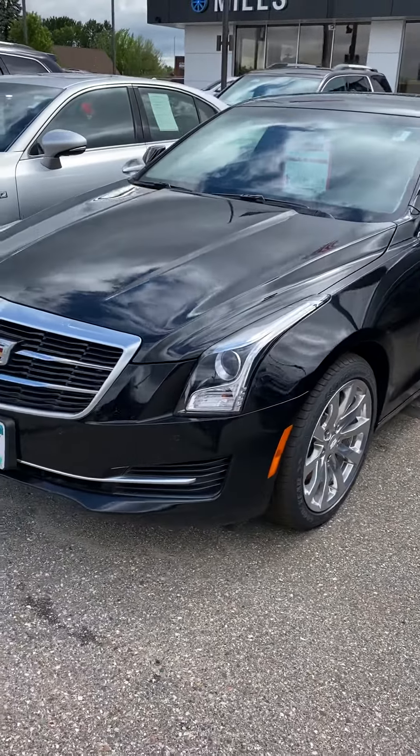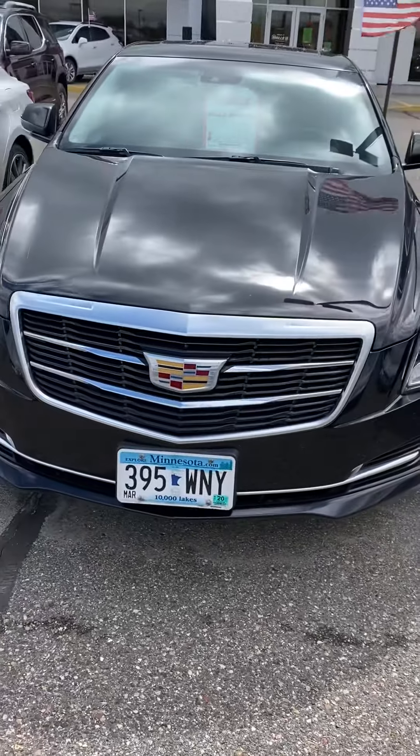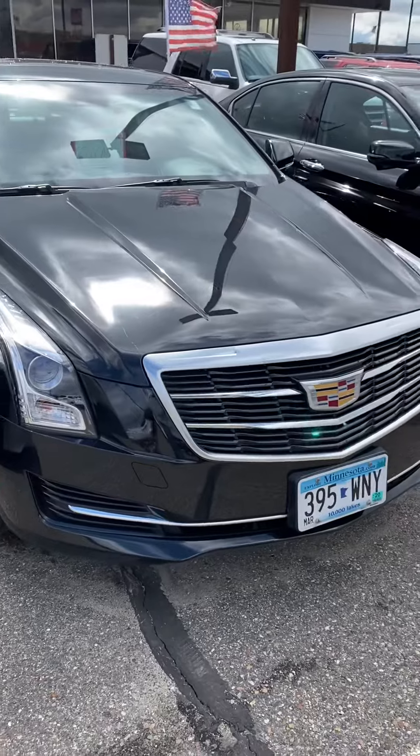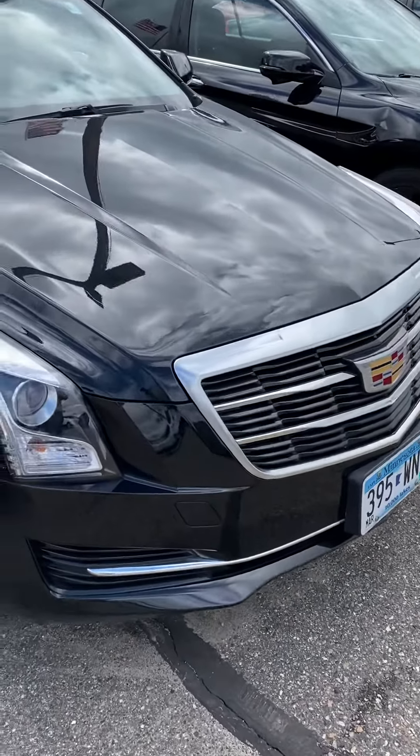This is Brandon coming to you from Minnesota. Today we are looking at a 2017 Cadillac XT5 All Wheel Drive Luxury. 28200072 is the stock number here. Let's check this guy out.